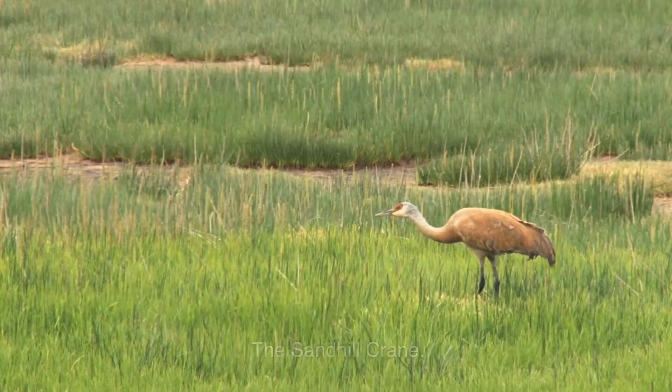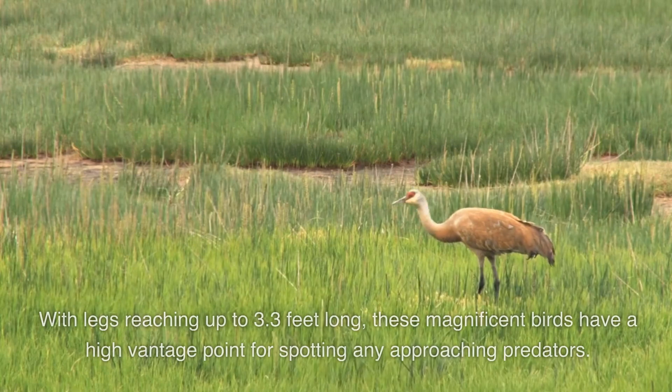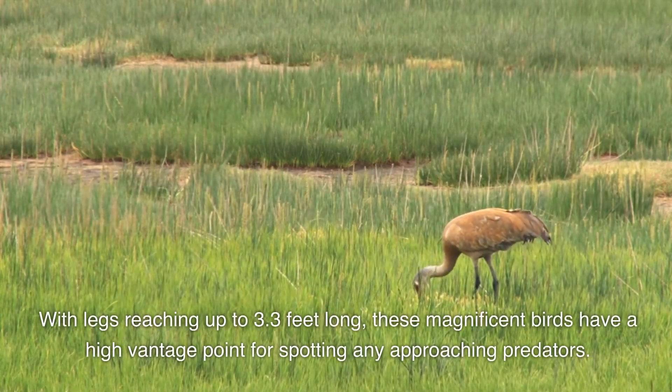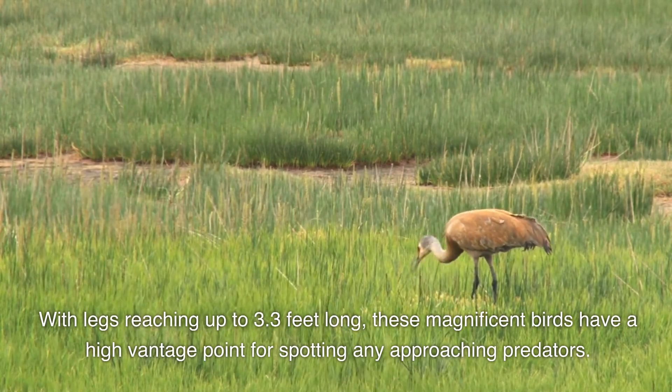The Sandhill Crane. With legs reaching up to 3.3 feet long, these magnificent birds have a high vantage point for spotting any approaching predators.